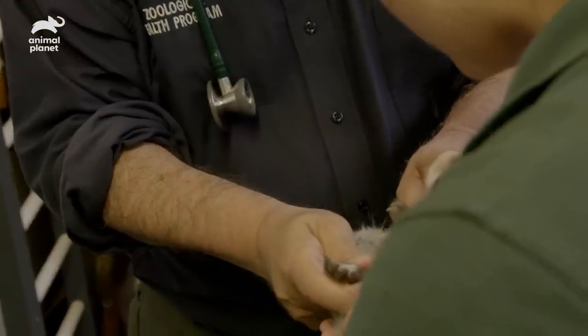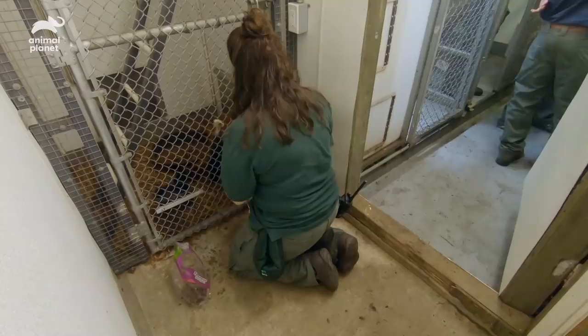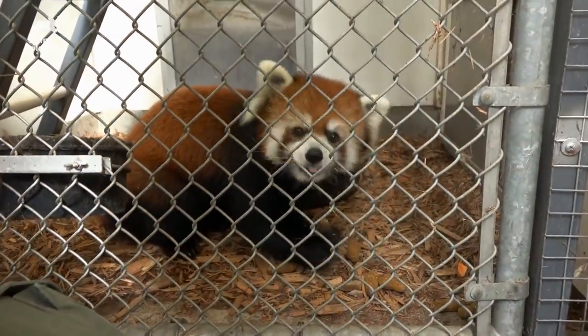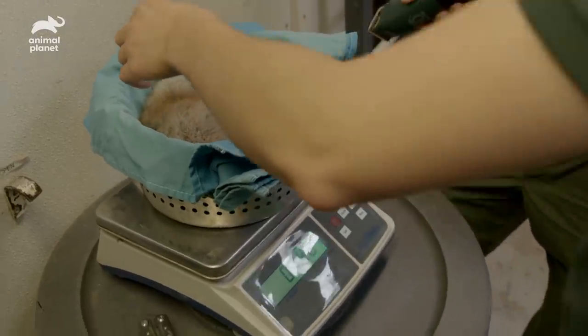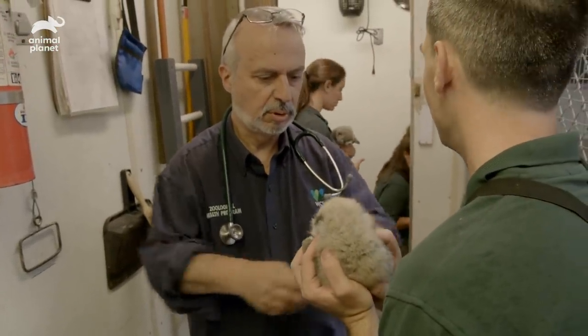What do you think we got here? Two boys. During the exam, we'll be monitoring Willow's behavior very closely to make sure that she's not getting too stressed while we have her separated. First one, boy, is 440. Let's check the other one — boy as well. Two boys.